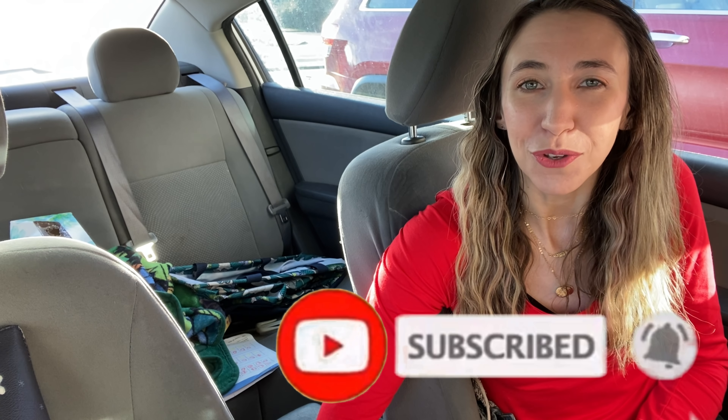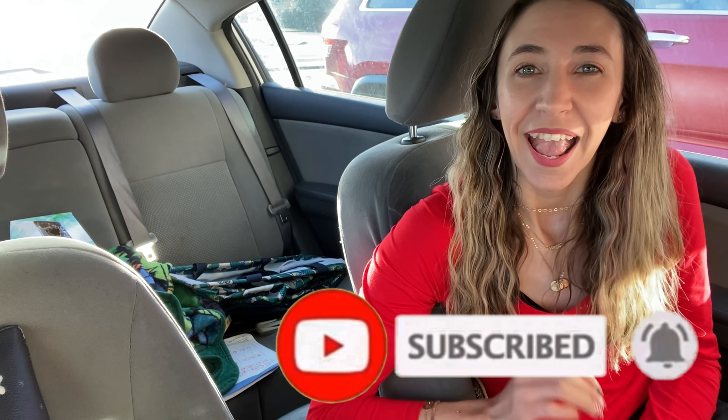If you are completely new to my channel, welcome — thank you so much for being here. If you enjoy the video, don't forget to give it a big thumbs up, hit that red subscribe button below, and the notification bell so you don't miss any new ones. As always, I will have a printable list below the video so you can print that out, take it to the store, and it's going to help make your shopping trip super easy.